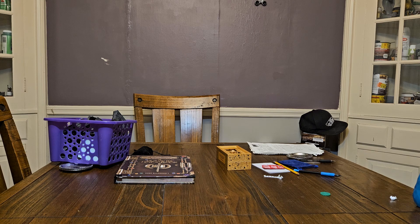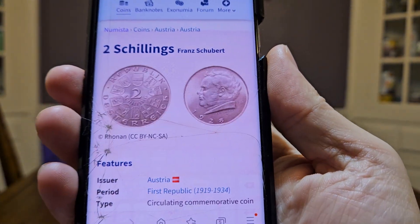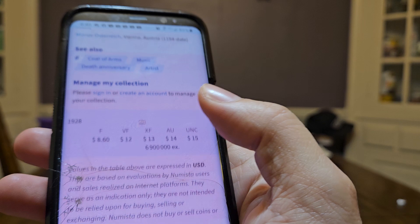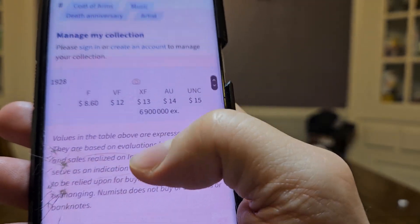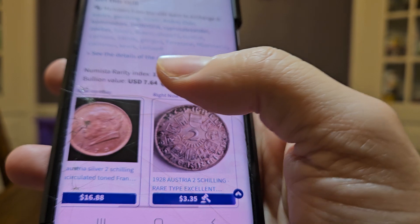I did overpay, but it's only because of my own stupidity — which is a good lesson for you guys. So what's it actually worth? This one's probably a XF or so — we've got some good cartwheel luster there. The 1928 two shilling: mintage was six million nine hundred thousand, so it is not very rare. It's worth 13 to 15 bucks. The melt value is seven dollars and sixty-four cents, so about eight bucks.